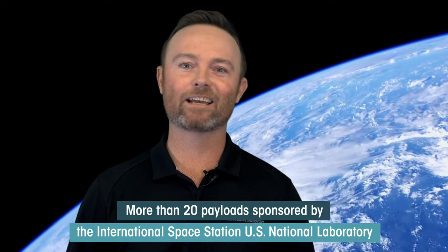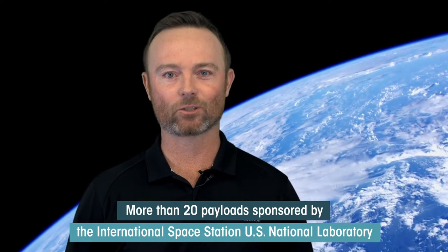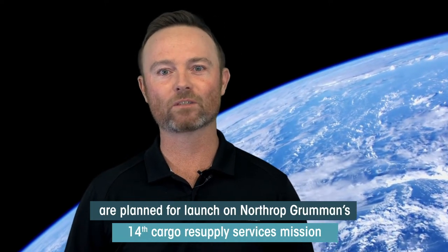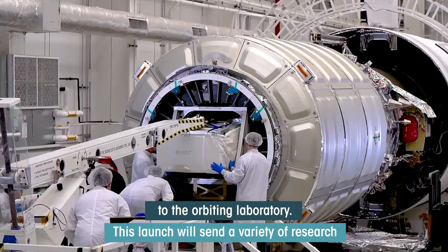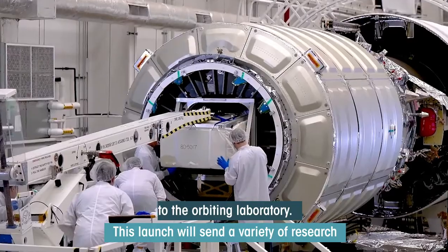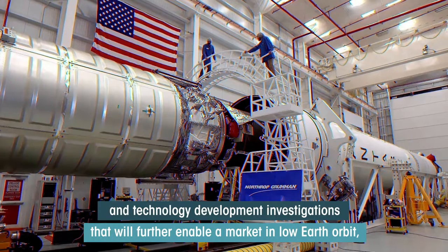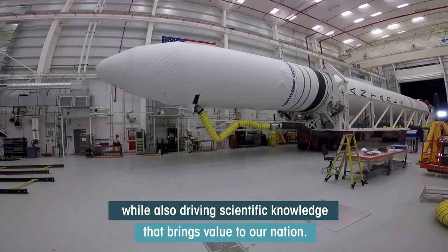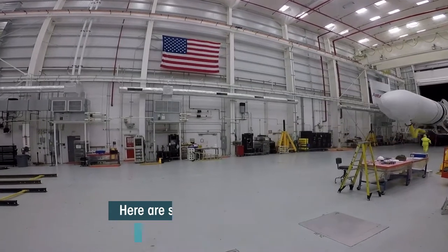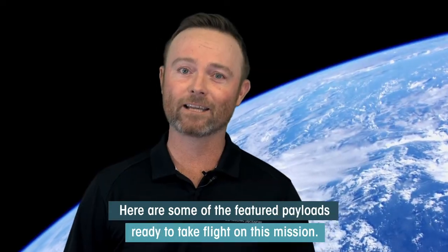More than 20 payloads sponsored by the International Space Station U.S. National Laboratory are planned for launch on Northrop Grumman's 14th cargo resupply services mission to the orbiting laboratory. This launch will send a variety of research and technology development investigations that will further enable a market in low Earth orbit while also driving scientific knowledge that brings value to our nation. Here are some of the featured payloads ready to take flight on this mission.